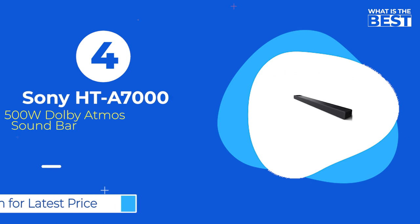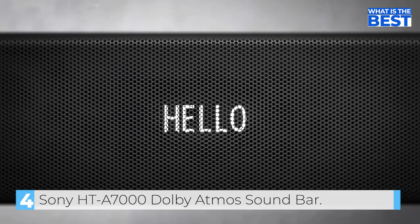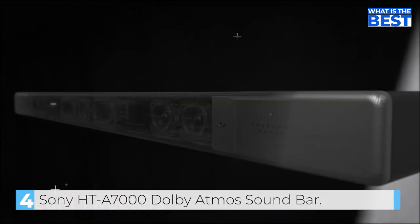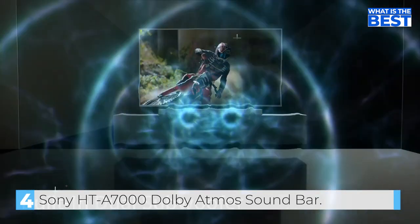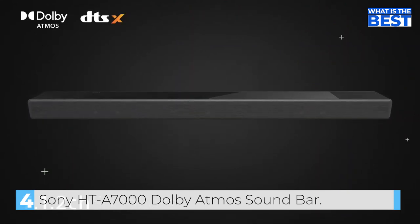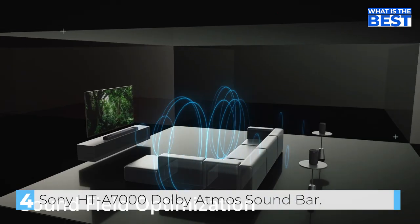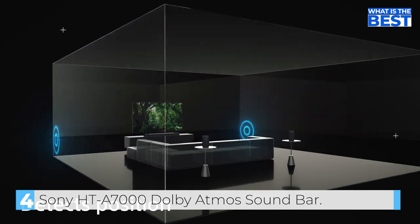Coming in at number 4, we have the Sony HT-A7000 7.1.2 channel Dolby Atmos soundbar. The Sony HT-A7000 is a high-end soundbar that is considered one of the most powerful options on the market. This soundbar is part of Sony's A7000 series, which is designed to deliver powerful and immersive audio. One of the standout features is its support for Dolby Atmos and DTS-X, providing an immersive, multi-dimensional audio experience, along with a built-in subwoofer that provides powerful bass.